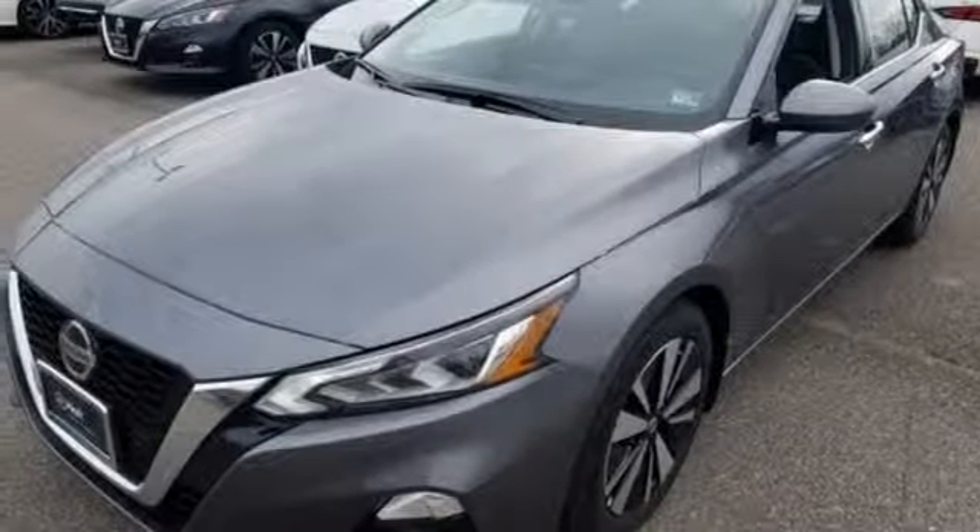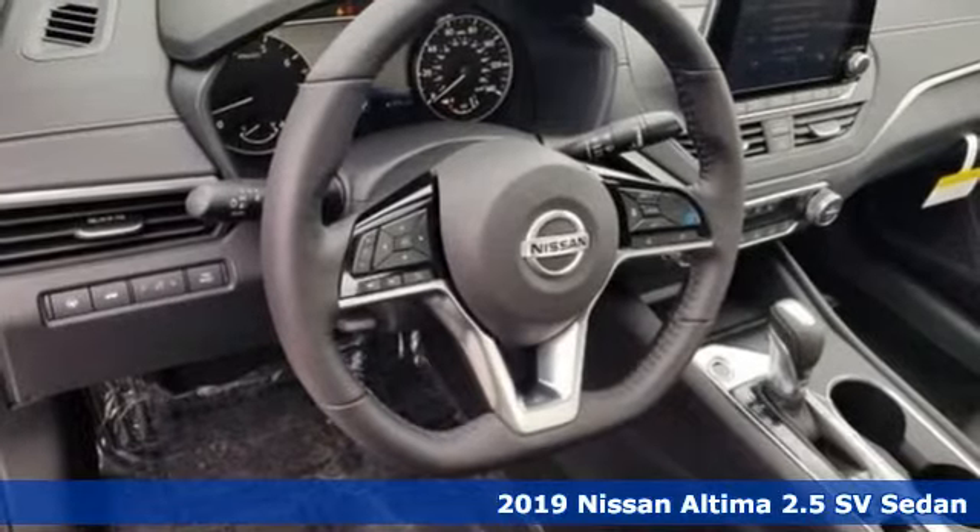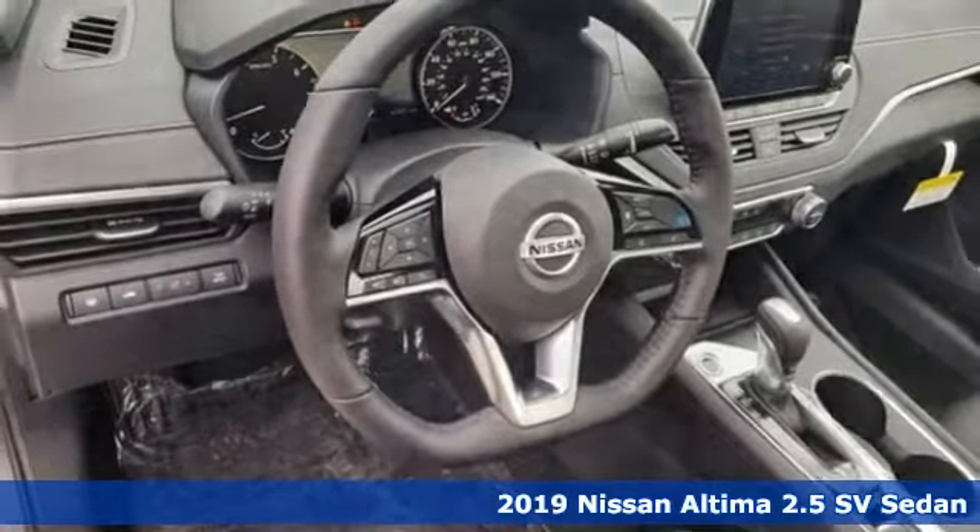It's the new 2019 Nissan Altima. No one likes to be put in a box, so don't drive one. Enjoy the aggressive looks and the soothing comfort of the Altima.